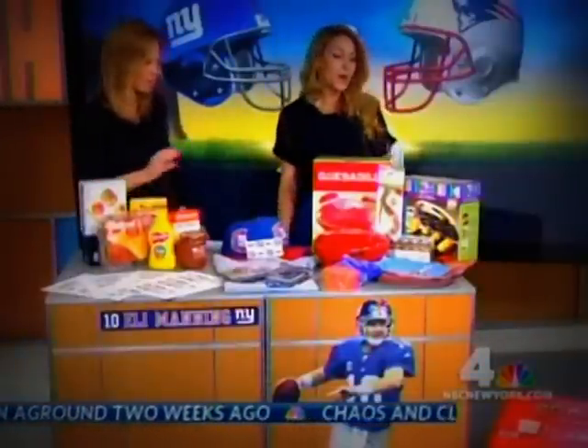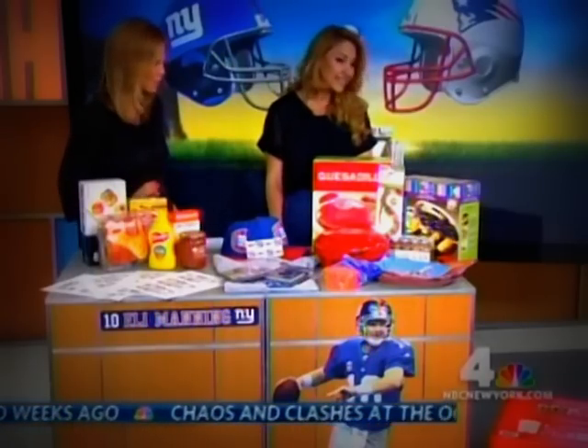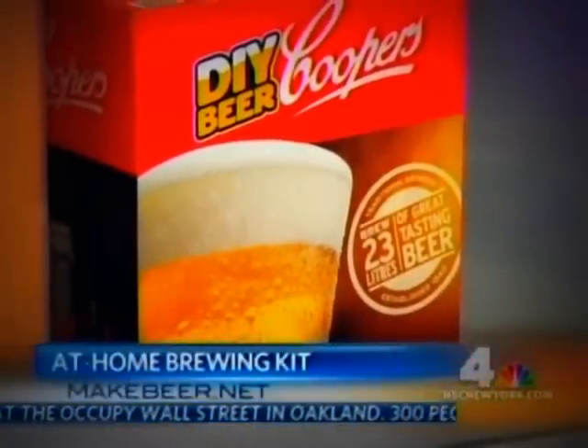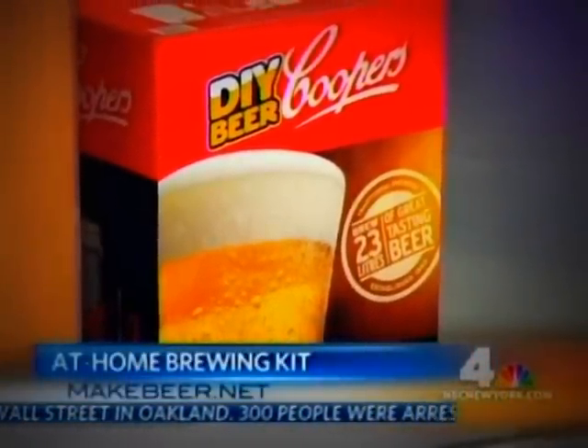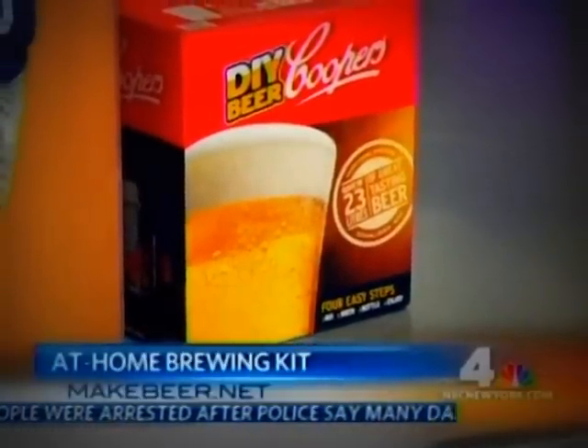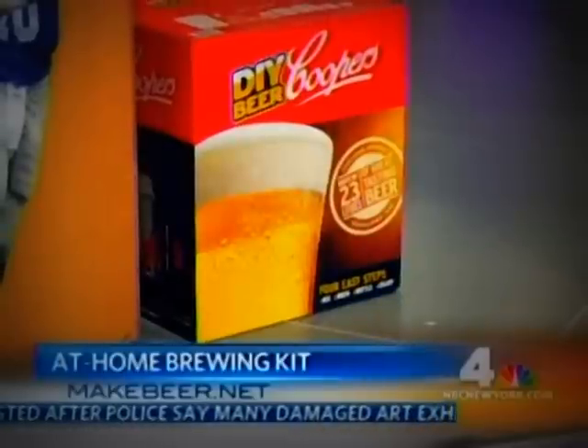Homemade beer — there's a coupon code for this homemade beer maker. It's actually $99 right now, retailing for $115, and this is do-it-yourself beer. You can actually make 23 liters. It's a great activity to do with your friends and family.